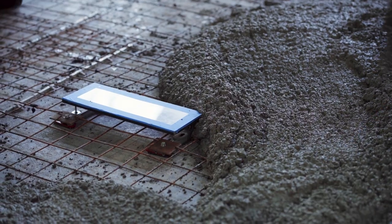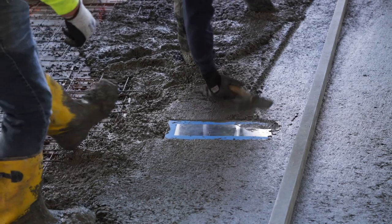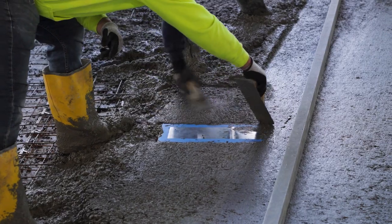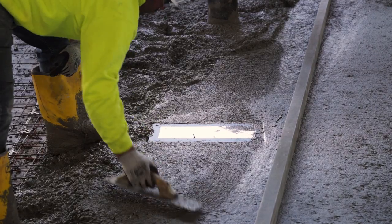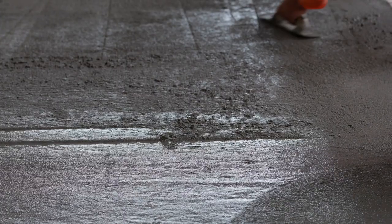The plaque that we laid into the slab identifies that this is Sublime concrete. We hope that everyone who comes through this building and this beautiful public space will get a real sense as to how this piece of concrete is really leading the future in terms of the built environment and net-zero building construction.